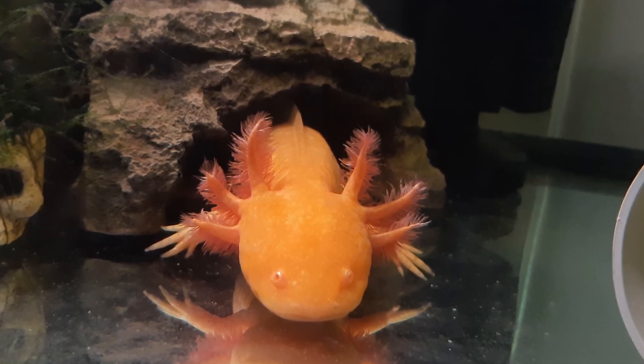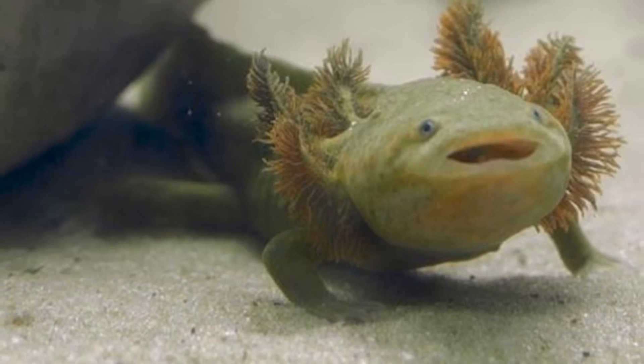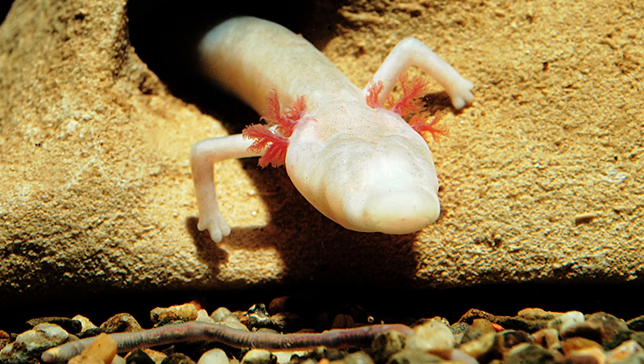Axolotls are fascinating creatures with features that exist nowhere else in nature, making them truly mysterious. Whatever one's interest in this intriguing creature, it certainly showcases how vast and strange our natural world is.